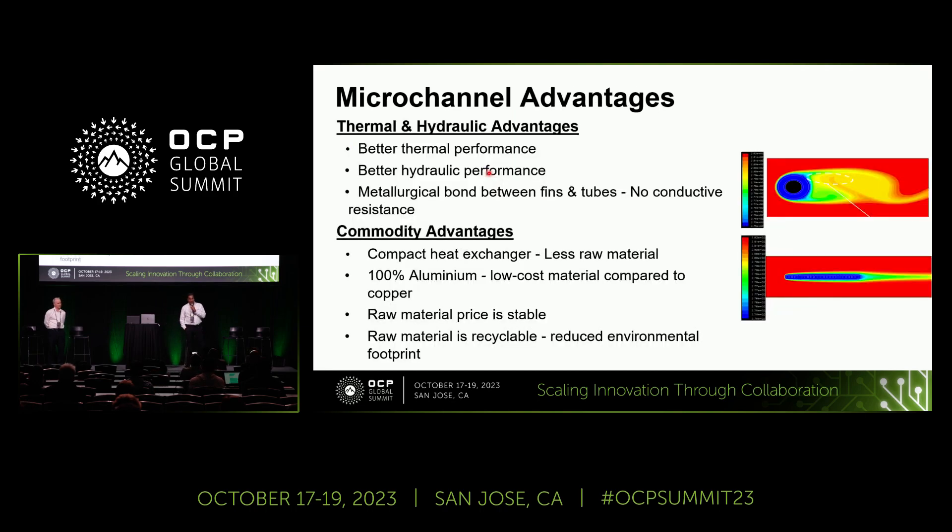What are the advantages of microchannel? First, thermal and hydraulic. In tube-and-fin, the air flow passes around a round tube, creating a wake region behind it — adding extra pressure drop and reducing heat transfer. With microchannel, you have streamlined flow with no wake region, meaning lower overall drag and less air-side pressure drop. The microchannel also gives better thermal performance and, because the fin and tube are brazed together, there is no conductive resistance between them. So there are multiple advantages in the thermal and hydraulic space.